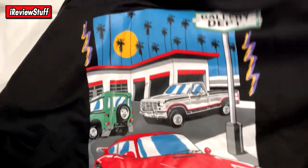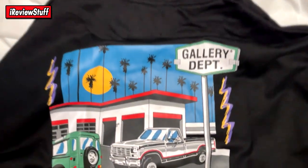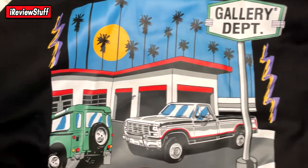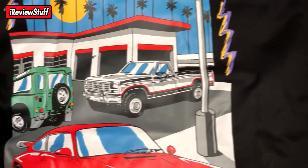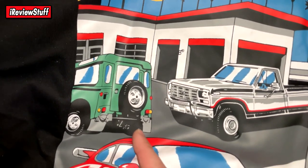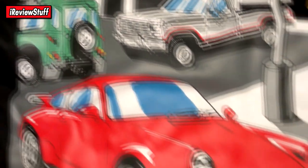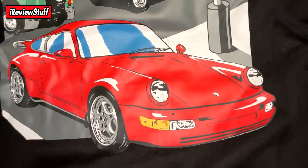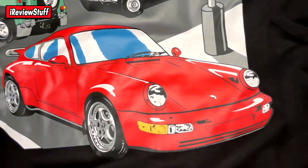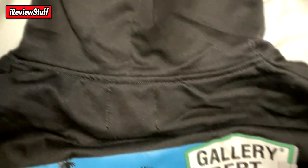On the back of the hoodie, the main thing is this nice artwork — pretty dope actually. Big fan of it. You've got Gallery Department up on the gas station sign, palm trees with a nice sun — kind of looks like a little car wash or something. Then there's something that looks like a bus, and then a nice red Porsche. Pretty much it for the back of the hoodie.